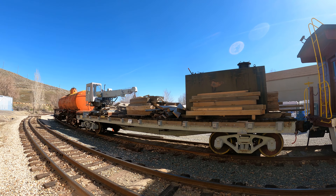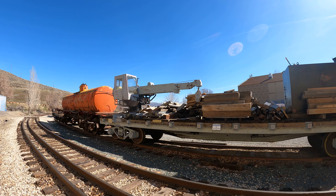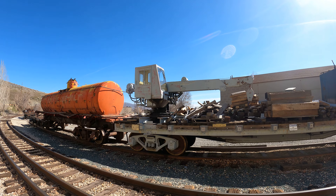Western Pacific 657. I'm at the Nevada State Railway Museum in Carson City, Nevada. They're not running any trains today, unfortunately. Check it out.